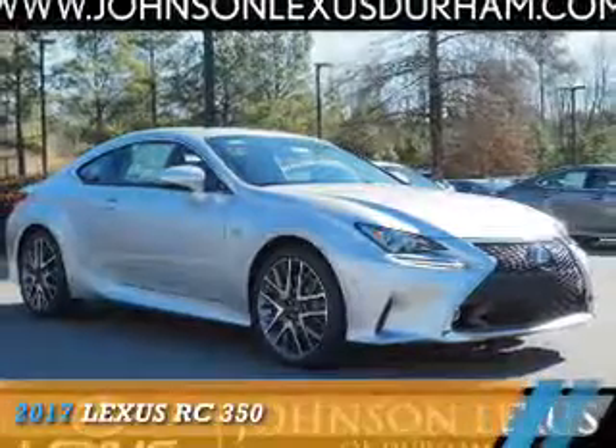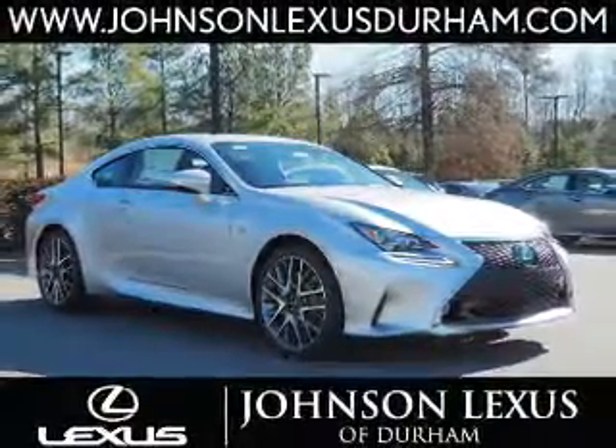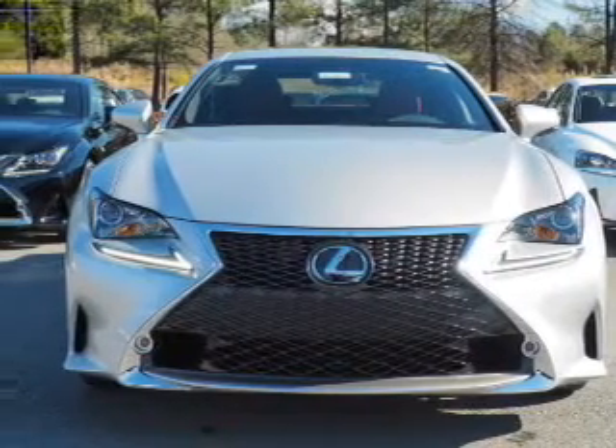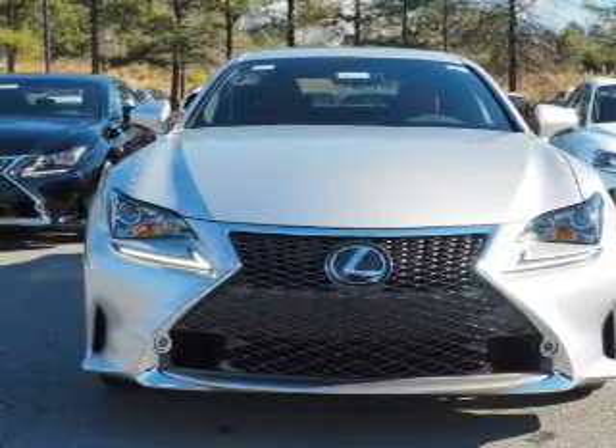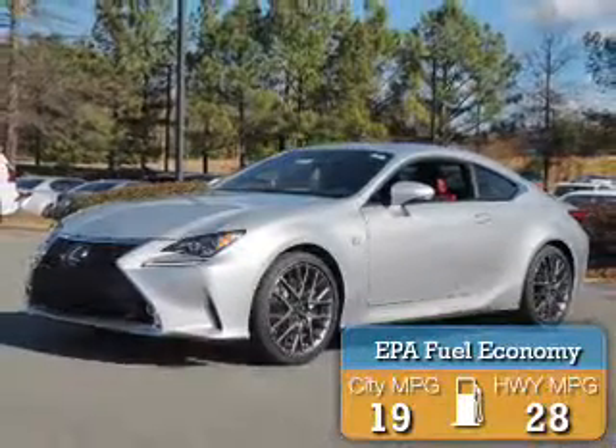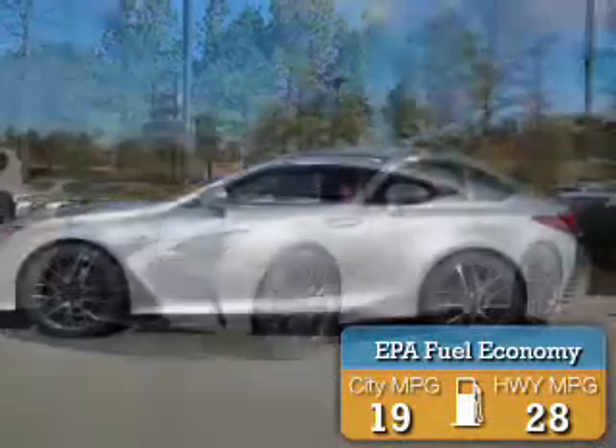Presenting the 2017 Lexus RC 350. It's powered by rear-wheel drive, a 3.5-liter 6-cylinder engine, and an automatic transmission. Great fuel efficiency saves you money by requiring fewer trips to the gas station.